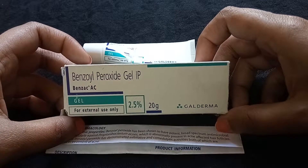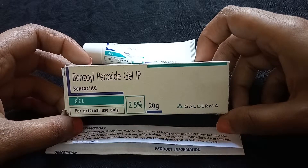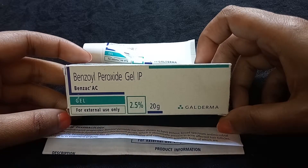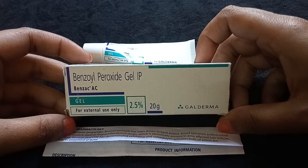It does not cause the skin to become excessively dry, and it does not make the skin red. This is the best thing about this product.